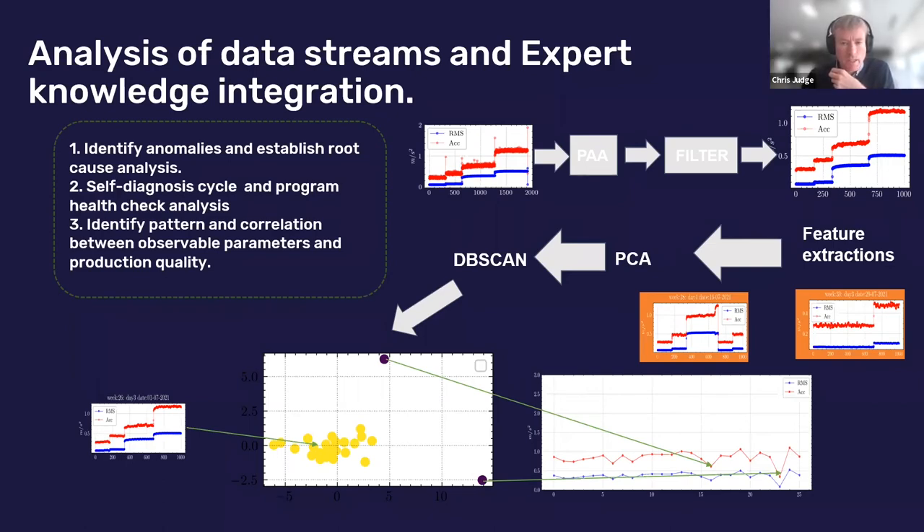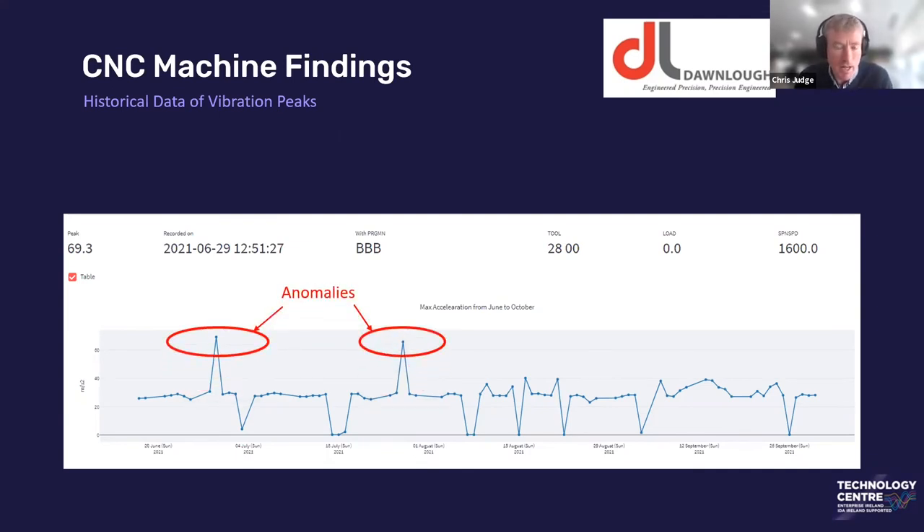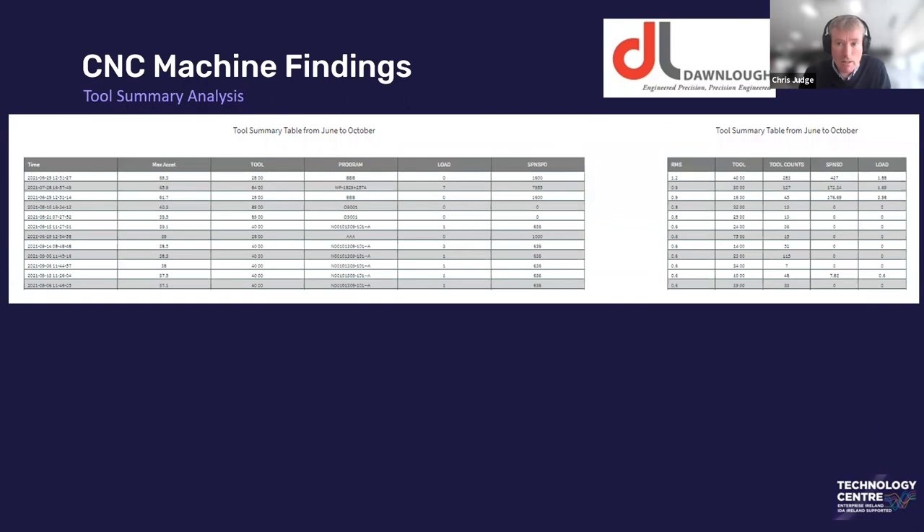I want to go into some details around some of the findings and analytics we've been able to apply. This graph shows a vibration summary over a period from June to September from a machine spindle, and you can see two anomalies that clearly stood out over two periods. While you can use vibration signatures to monitor anomalies, we were able to identify exactly what time, what program, what tool number, what load, and what spindle speed happened at those exact times. When we showed this to the companies, it was very exciting — everybody knows CNC machines can get bumps and knocks, but they were not aware of these two incidents. And was the machine the same after? We've been able to analyze that and tell them that even though it did get a knock, there was no difference between the day before and the day after.